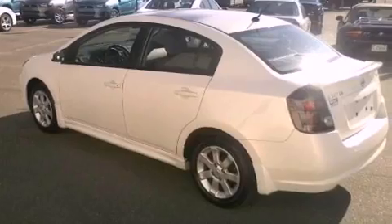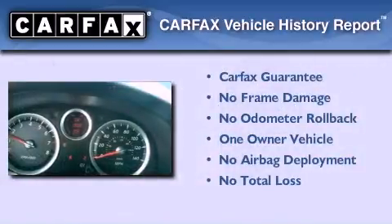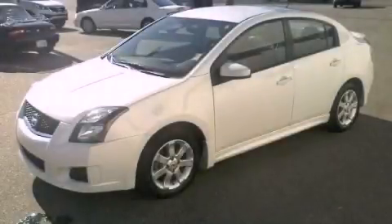The vehicle also has air conditioning and less than 20,000 miles. This Nissan has had only one owner and qualifies for the Carfax buy-back guarantee. Please call today to reserve this vehicle for a test drive.